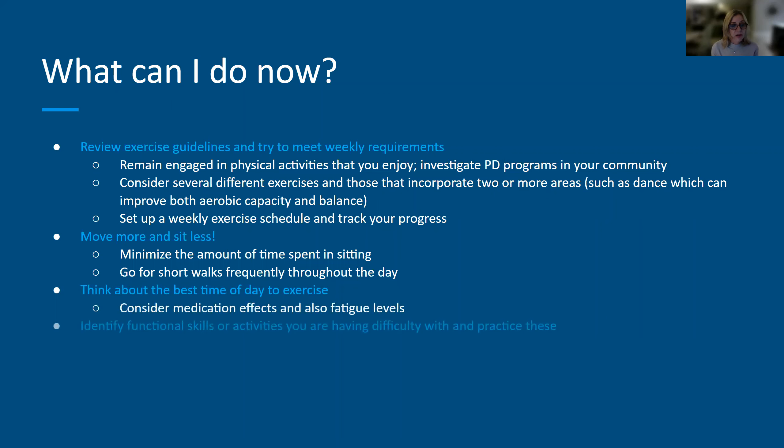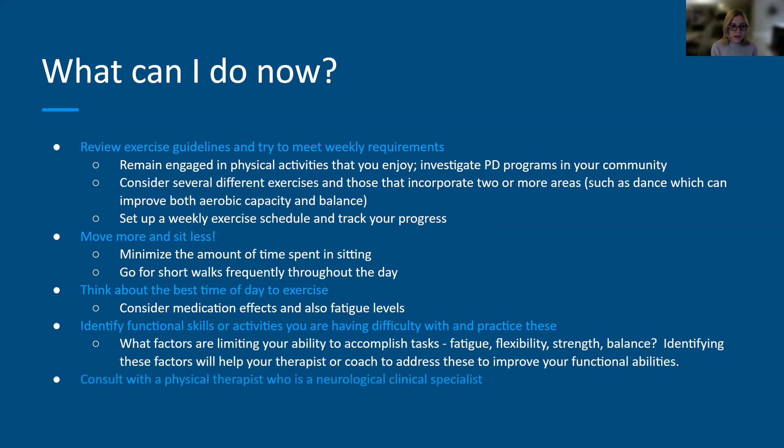Think about the best time of day to exercise — often a little later in the morning is best. Identify functional skills or activities you're having difficulty with and practice those, engaging in task-specific practice with therapist guidance. Try to understand what might be limiting you — is it fatigue, flexibility, strength, or balance? Consult a physical therapist who is a neurological clinical specialist or has experience working with Parkinson's disease or other neurological diseases. Your neurologist can often help find a therapist who's right for you.